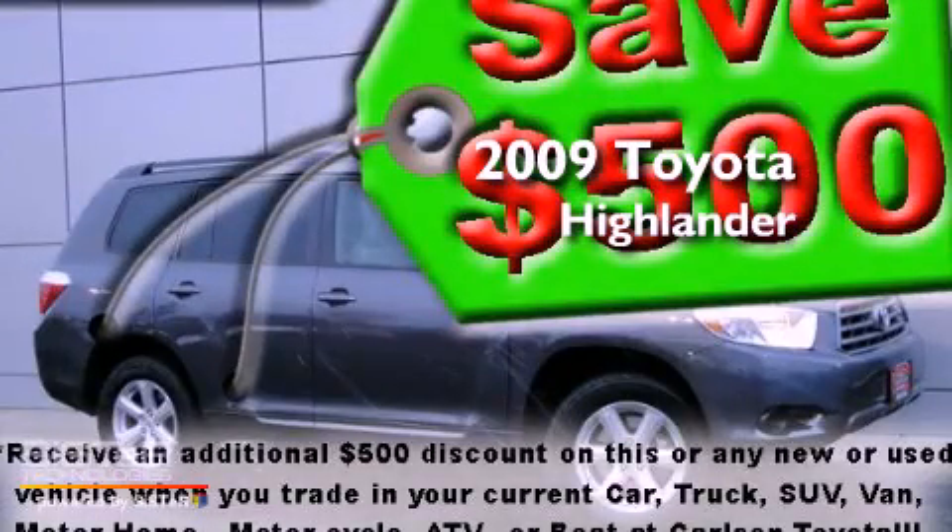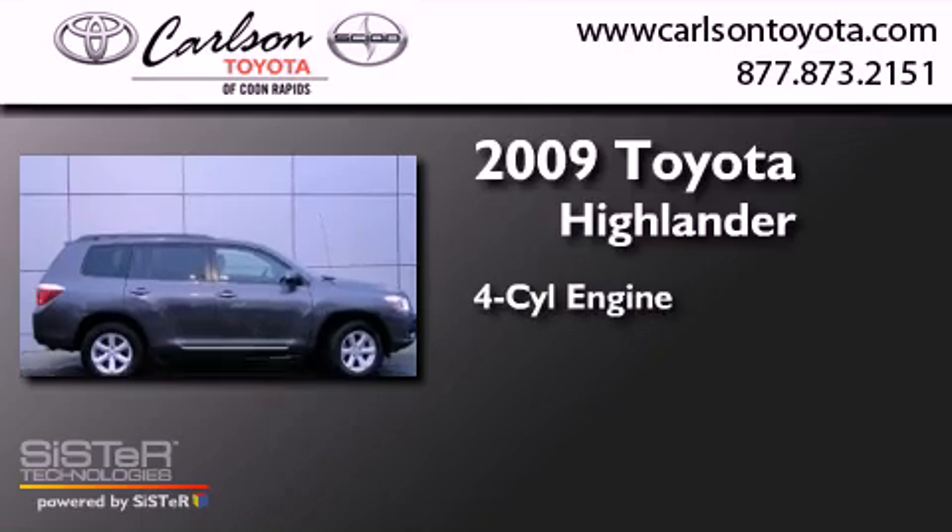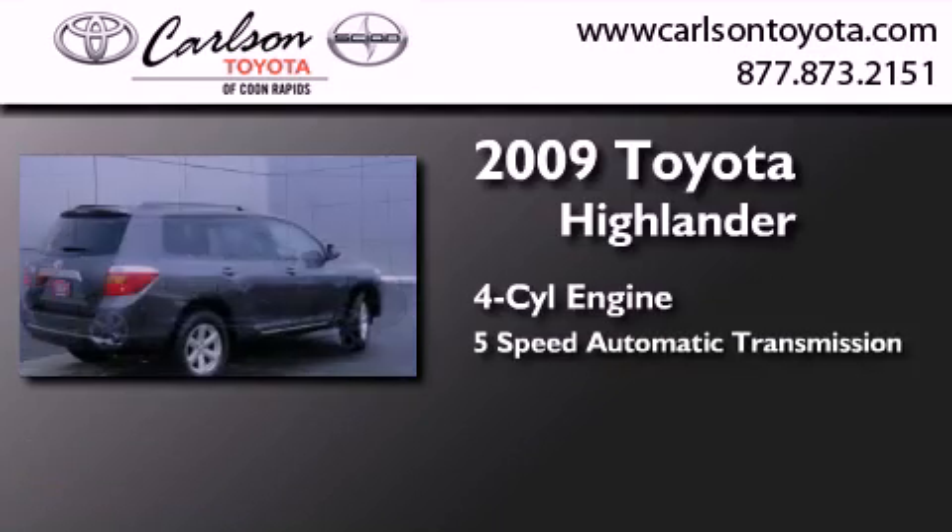This is a certified pre-owned 2009 Toyota Highlander. It features a four-cylinder engine and a five-speed automatic transmission.